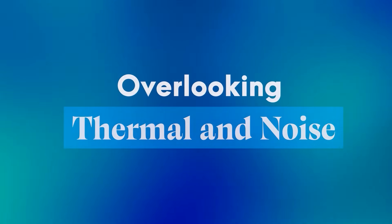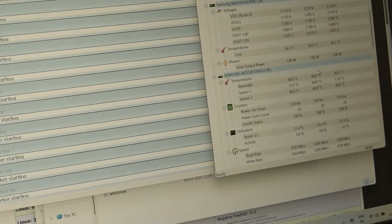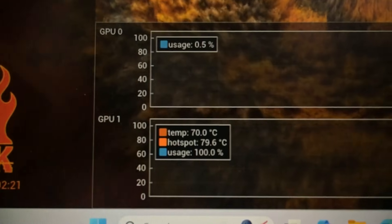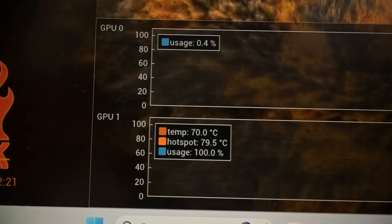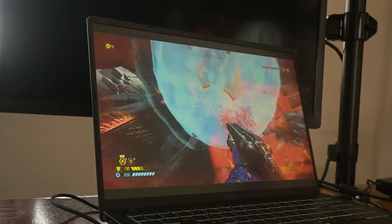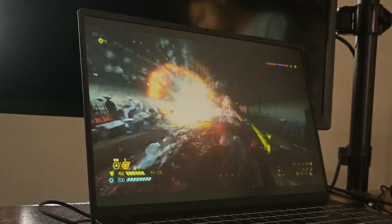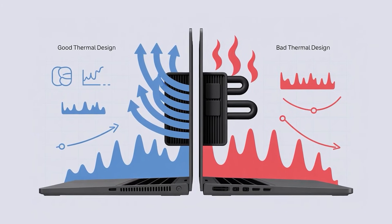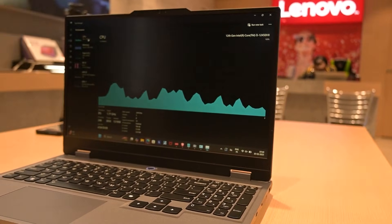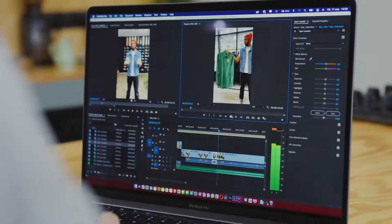Mistake number three: overlooking thermals and fan noise. Thin and light laptops are great for portability, but in many cases they struggle with heat. When airflow is restricted, the laptop heats up quickly and the fan kicks in loudly to try and cool it down. This mostly happens in thin and light laptops that come with so-called dedicated graphics cards. That heat doesn't just make the laptop noisy — it can also cause performance to drop under load, especially during long Zoom calls, coding sessions, or video renders.